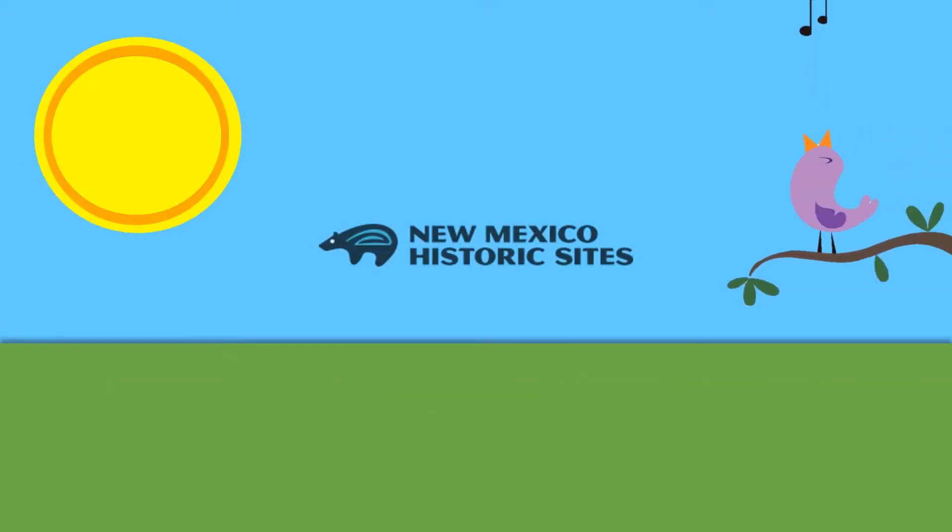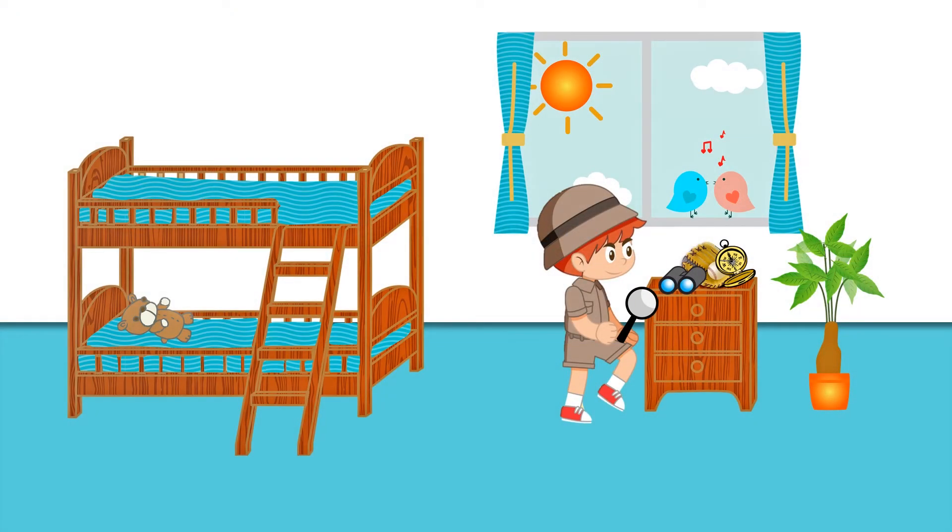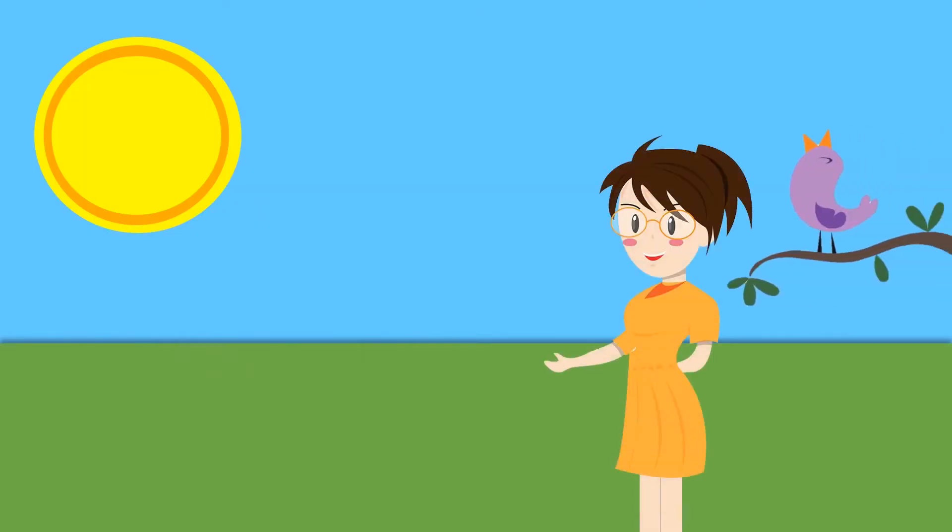It was the first day of spring. The sun was shining brightly and the birds were chirping loudly. Jacob pulled on his khaki shorts and a shirt. He slipped his binoculars into his large zipper pocket and his compass into his other pocket. He grabbed his hat and magnifying glass, and joined his mother outside.